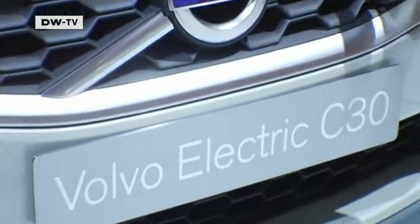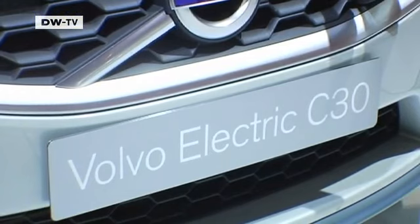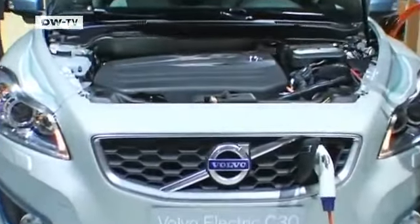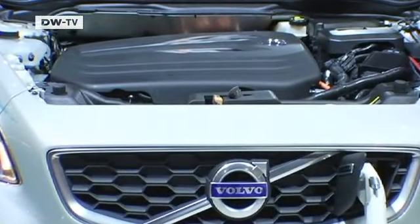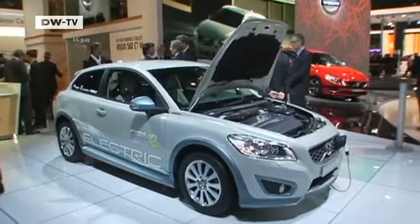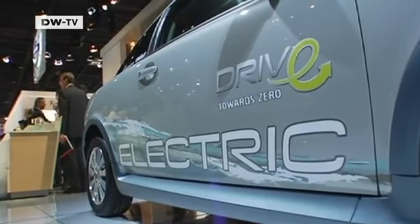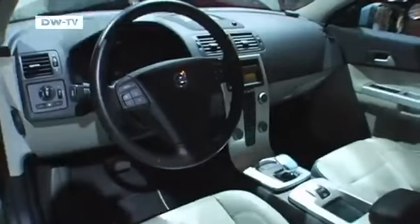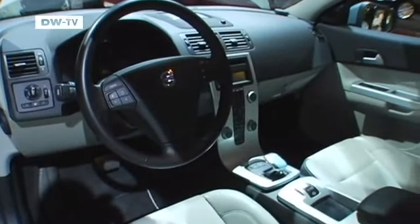Volvo begins production of its electric model, the C30 Drive Electric, next year. The sporty compact has a range of about 150 kilometers, can accelerate to 100 kilometers an hour in 10.5 seconds, and has a top speed of 130. Test vehicles are already on the road in Europe, China, and the US.